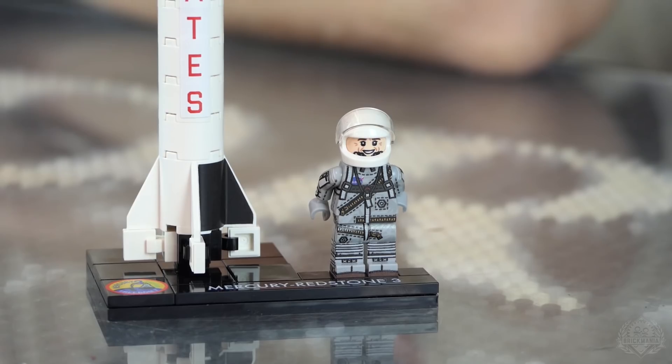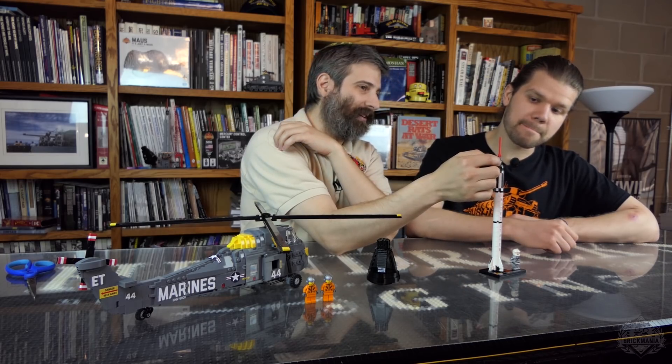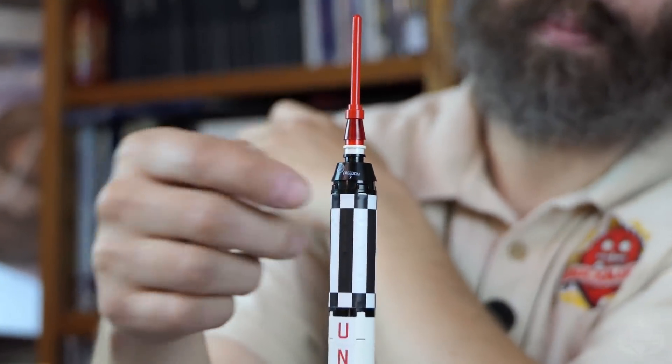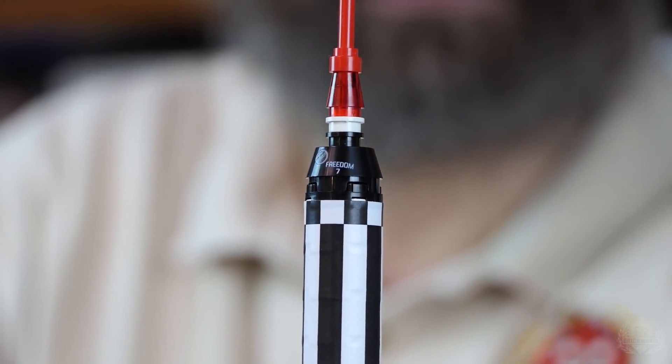There's a sticker pack that comes with this, plus custom printed figure and custom printed tiles. On top, you've got a 2x2 cone that is printed — not just a sticker. It has to be printed. In the Mercury control center we have a little 1x1 cone with Friendship 7 on it — you can't get smaller or cuter than that. This would be the next size up, with stickers on the front and back.